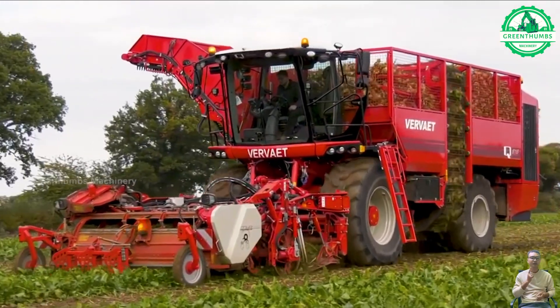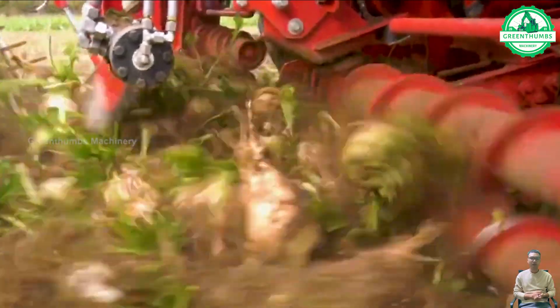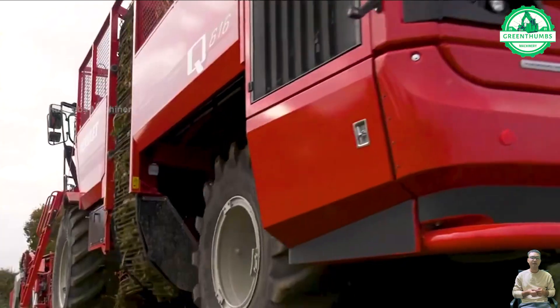Sugar beet harvesting involves lifting mature roots from the soil using specialized equipment. After harvesting, beets undergo cleaning, trimming, and washing at processing facilities.